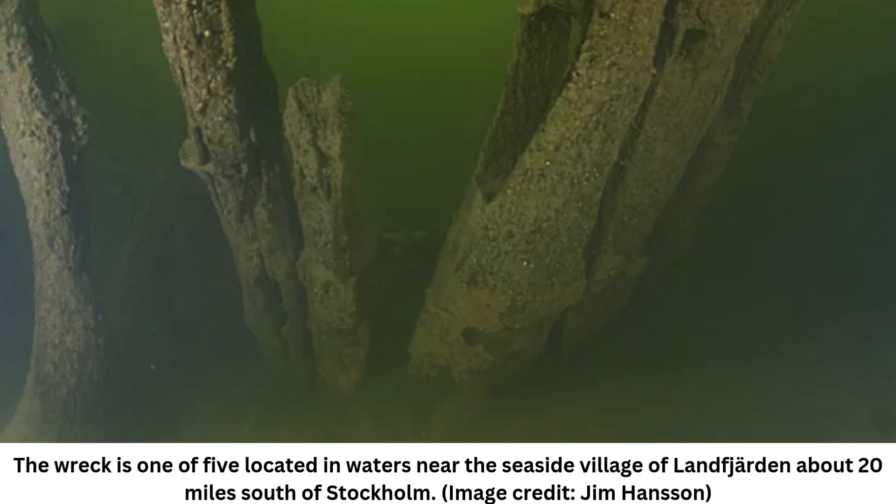A 15th-century shipwreck off the coast of Sweden may be Scandinavia's oldest shipwreck built in the innovative Carvel style, a design that gave it the strength to carry heavy cannons, archaeologists say. The wreck at Landfjarden, south of Stockholm, is one of five in the area that have been known since the 1800s. They were commonly thought to have been from ships dating to the Viking Age, AD 793 to 1066.